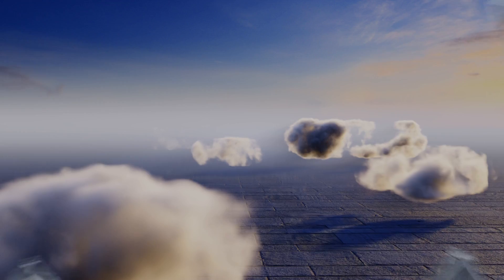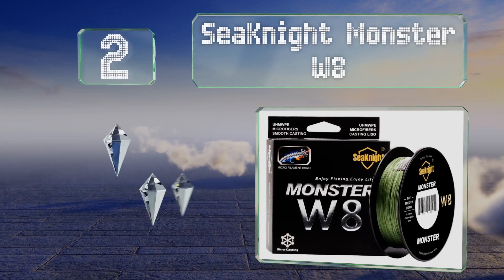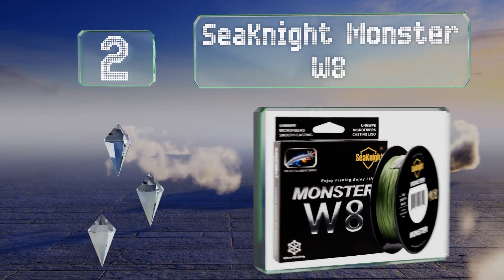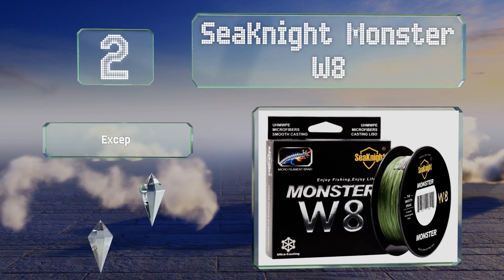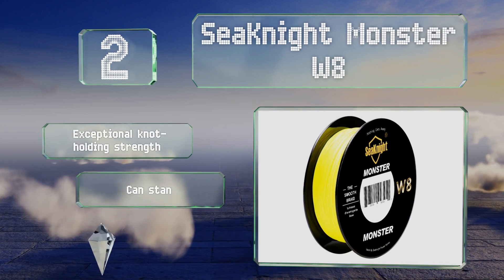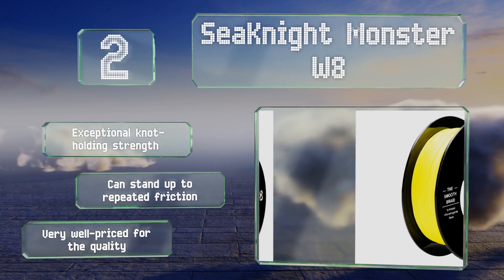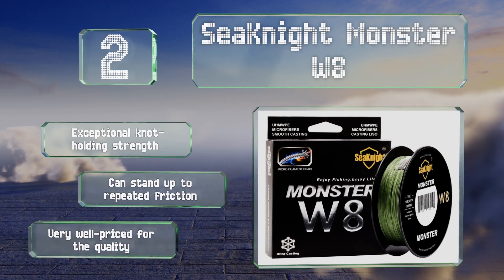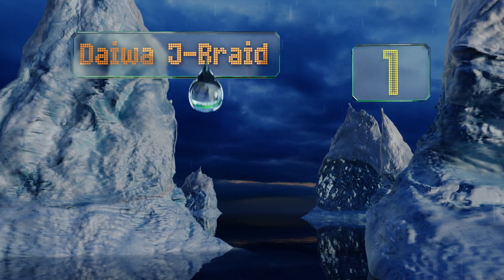At number 2, C-Knight Monster W8 is nearly perfectly round and offers ultra-high sensitivity, so not only will it run through your gear smoothly, but you'll be able to feel every little nibble, making it easier to hook shy, cautious fish you might miss with other options. It features an exceptional knot-holding strength, can stand up to repeated friction, and is very well priced for the quality.